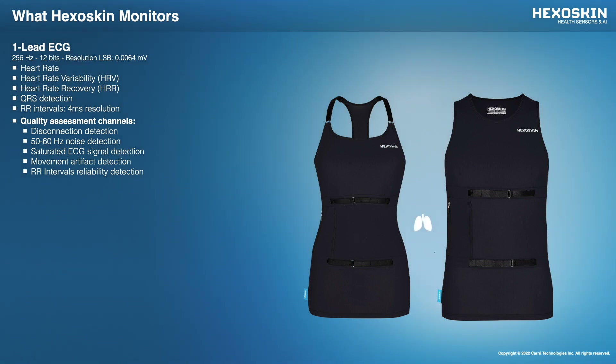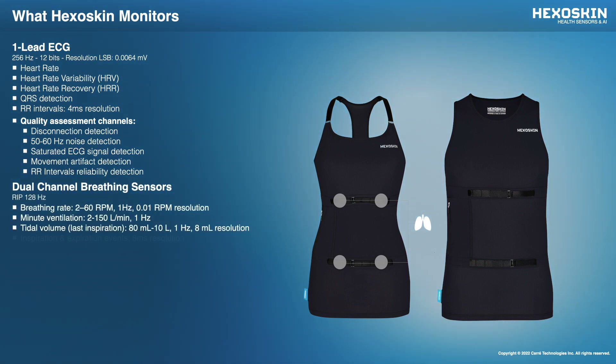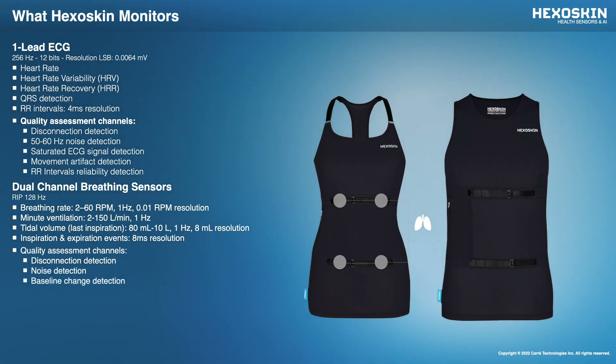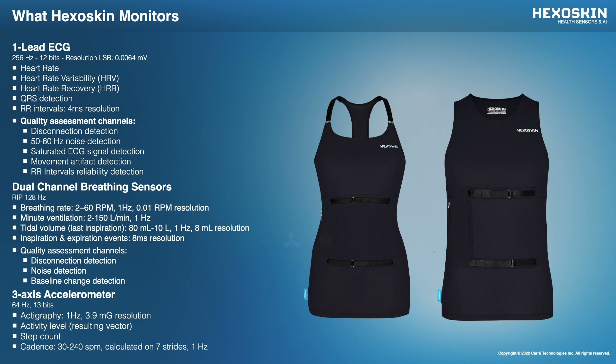HexaSkin also integrates two respiratory inductance plethysmography RIP sensors built at the thoracic and abdominal level, giving you access to breathing rate, minute ventilation, tidal volume, inspiration and expiration, and various data quality assessment channels. The built-in three-axis accelerometer embedded in the Smart Device measures acceleration in X, Y, and Z direction, which lets you monitor activity levels, step count, cadence, and even body positions during sleep. This is just a quick overview of the different biohealth data that can be monitored with HexaSkin.